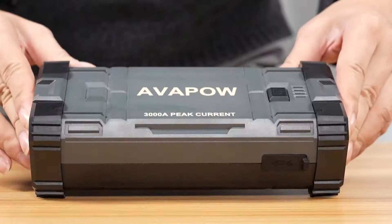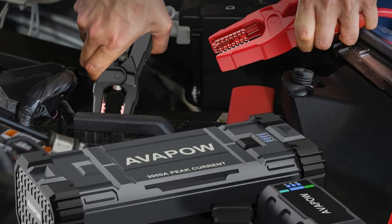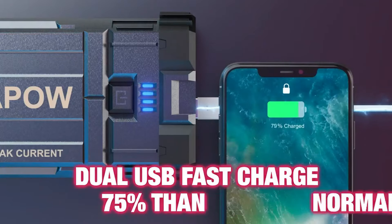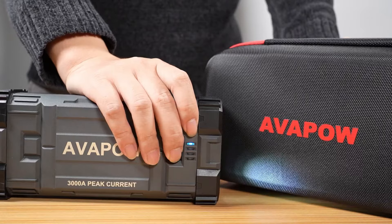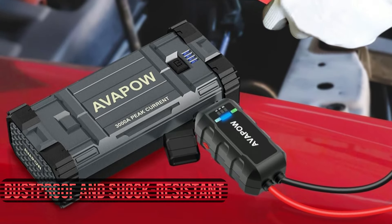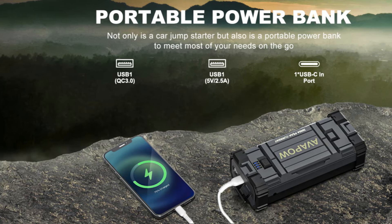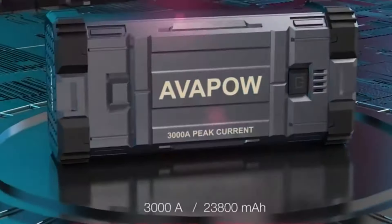Safety is a top priority with its smart clamp design, featuring 8 protection functions including spark-proof technology. This means you can connect it without worrying about sparks or incorrect connections. The Avipow A28 doubles as a power bank with dual USB QC 3.0 ports and a Type-C port, perfect for charging your devices on the go. The built-in 21-bulb LED flashlight with three modes is a lifesaver in emergency situations. Its dust-proof and shock-resistant design handles tough conditions, and its 12-month standby time means once fully charged, it holds that charge for up to a year.